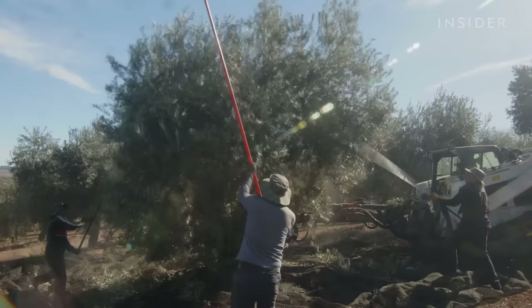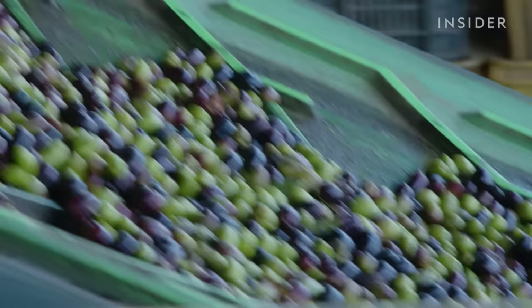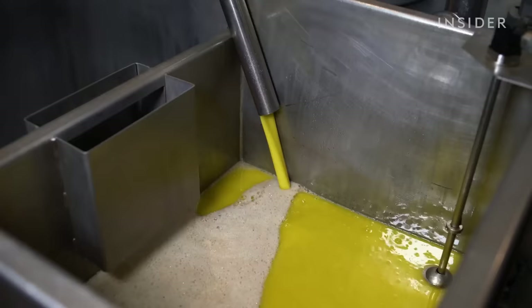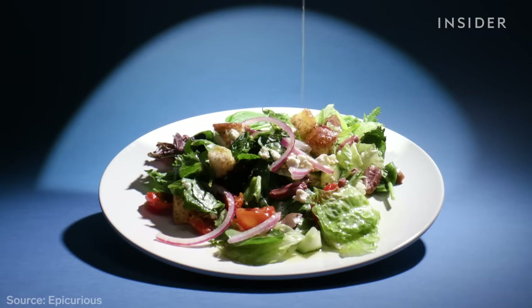The pressed-on date is also important. European oils are harvested in the fall and winter, so if you're buying a Spanish olive oil in August, it's nearly a year old. It starts losing flavor after a year or two, so you never want a pressed-on date that's more than two years old. You could also smell it — real olive oil has a fruity and grassy smell. If it smells like nothing or is rancid, there's a good chance it's not real.